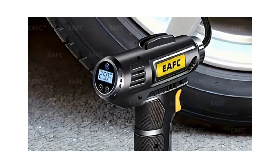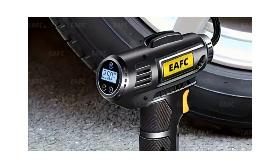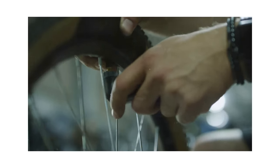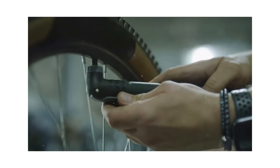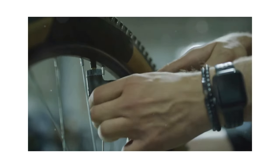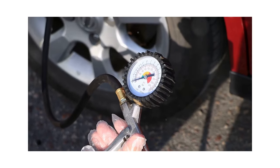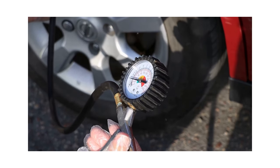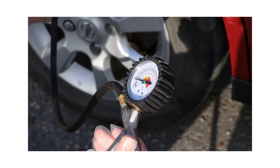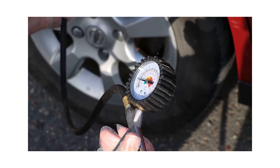Plus, the integrated pressure gauge helps you monitor the air pressure, giving you precise control and ensuring the longevity of your inflatables. So whether you're a car owner, a biking enthusiast, or just someone who loves the outdoors, this tire pump is a valuable addition to your tool kit. Not only does it provide practical utility, but it also gives you peace of mind, knowing you're prepared to handle any inflation-related challenges that may come your way.